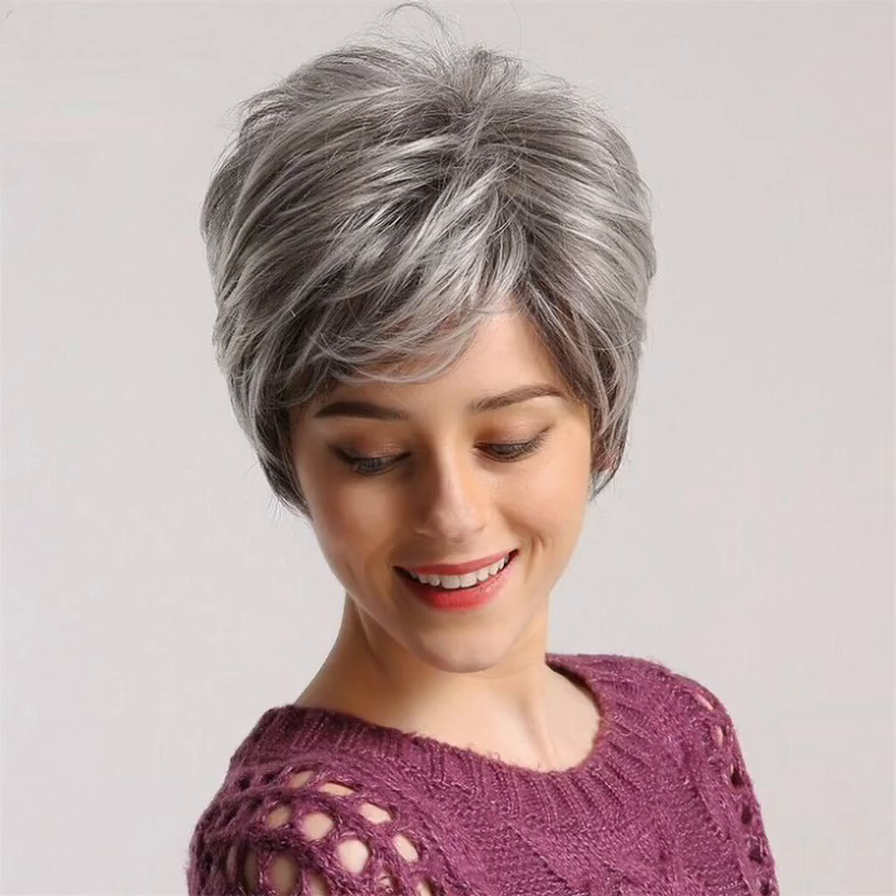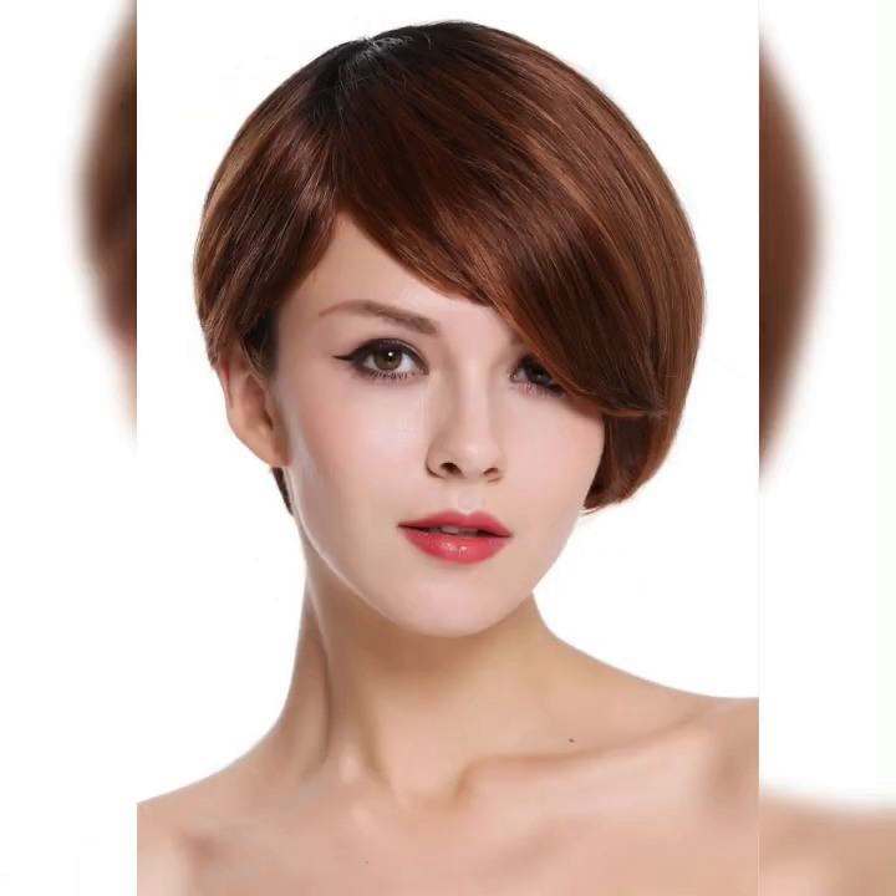Hey everyone, how are you? I hope all of you are fine and happy. Today I am talking about wavy pixie haircuts for women. They are super trendy and can give you a chic and effortless look. Let's dive into the details.